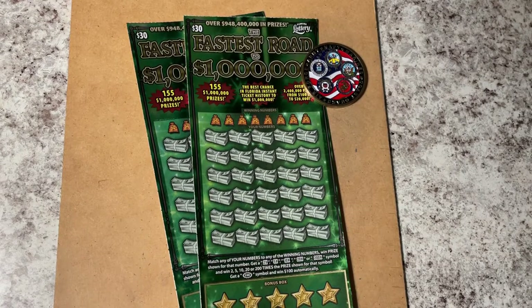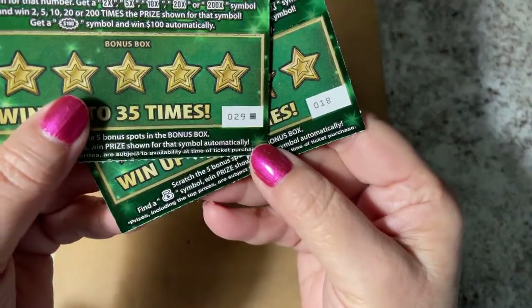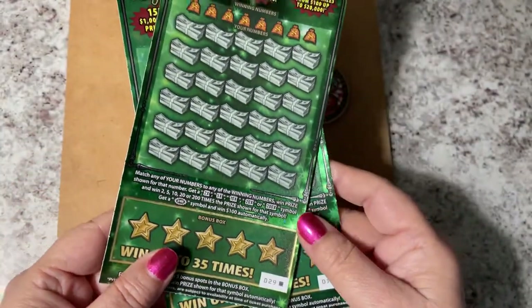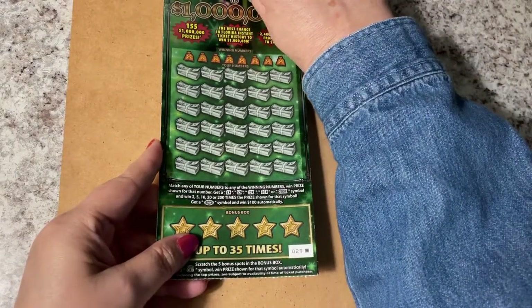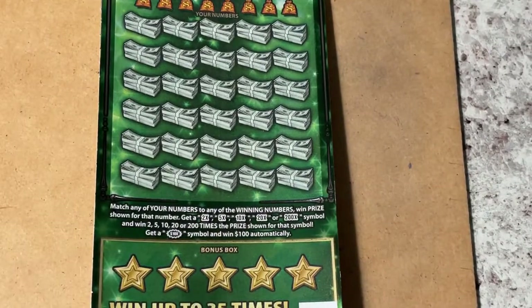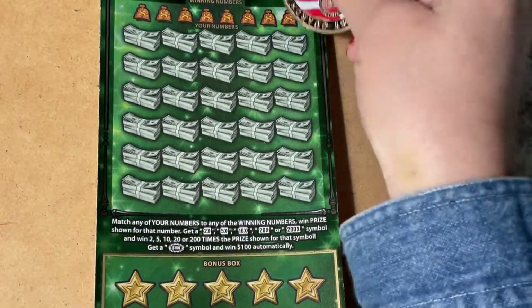Hello everyone, look what we have on the clipboard — I'm so excited! My favorite ticket, Fastest Road to a Million. I have two tickets today, from different rolls: ticket numbers 29 and 18. Let's see if one of those can be a winner for us. What ticket are you playing today? I hope it's a winner for you. Let's scratch the winning numbers!